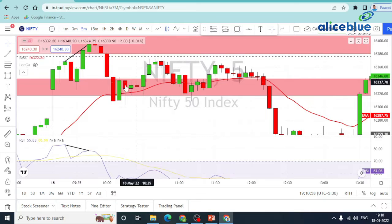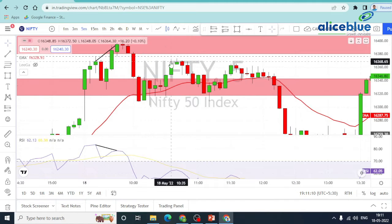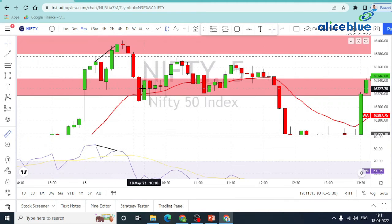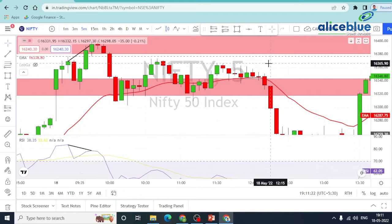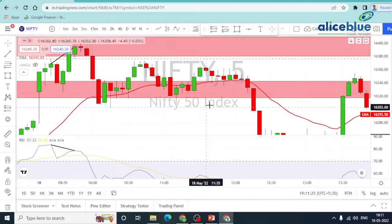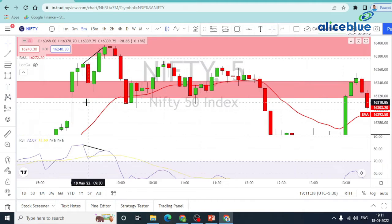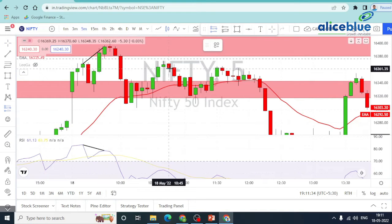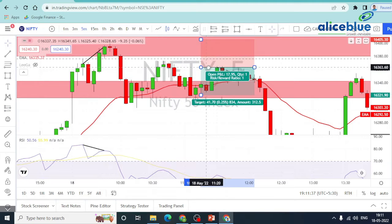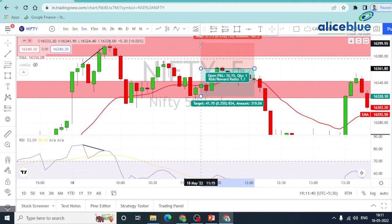So the second opportunity again — once we break EMA. When we look at the market in the morning, the first half is a ranging market. Once it closes around 1 hour 55 minutes, again this is a closing opportunity. The entry is here and our stop-loss is here.